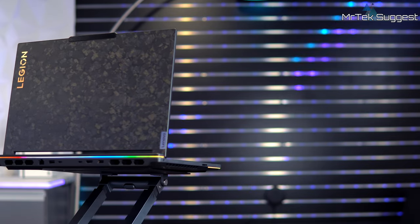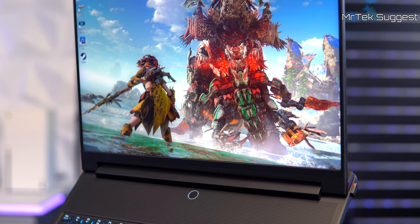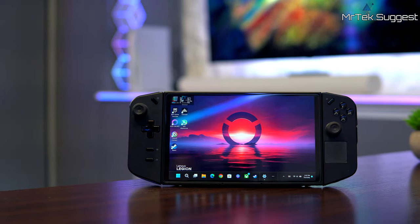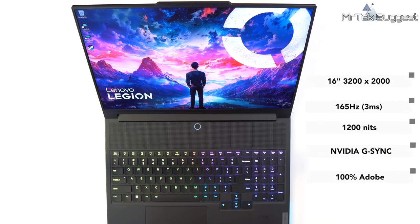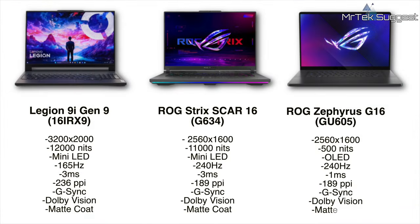If you're familiar with the 9i Gen 8, you'll immediately notice there's quite a bit of carryover. We're looking at a large 16-inch mini-LED matte-coated display with a 3200x2000 resolution in a 16:10 aspect ratio. The display is G-Sync compatible with a refresh rate of 165Hz and a max brightness of 1200 nits. For those likely comparing to the ROG Strix Scar 16 inch 2024 and the ASUS Zephyrus G16: the 9i has the superior 3.2K resolution versus 2.5K on both competitors. The Strix and Zephyrus feature a 240Hz refresh rate versus the 9i's 165Hz, while the 9i and Strix both use mini-LED technology versus the Zephyrus OLED display. The 9i leads in max brightness at 1200 nits versus 1100 for the Strix and 900 for the Zephyrus.